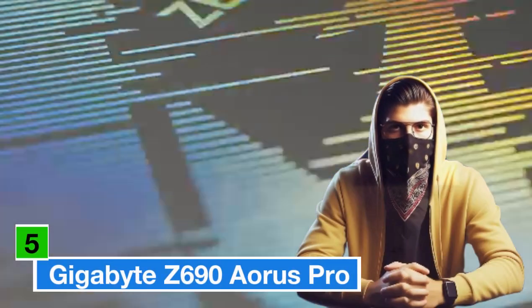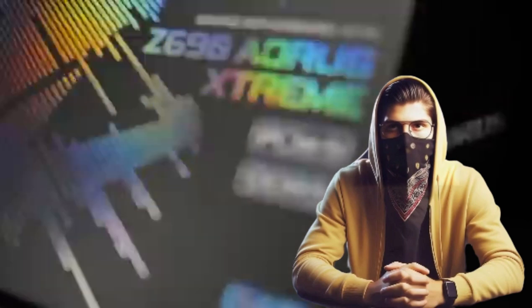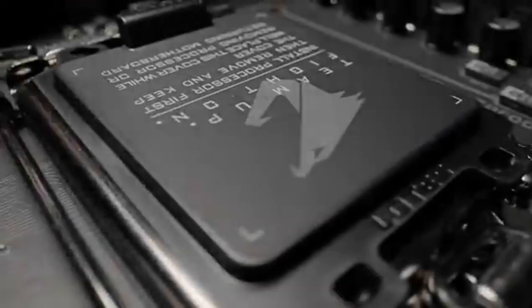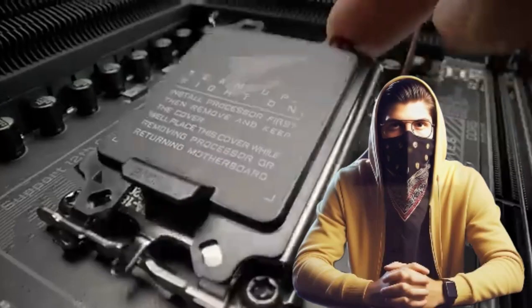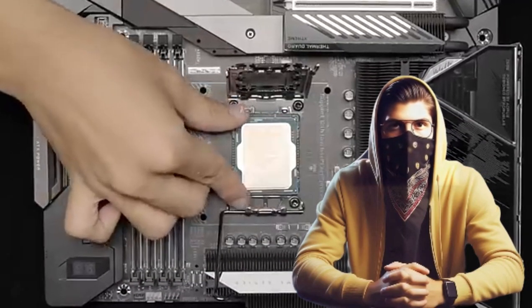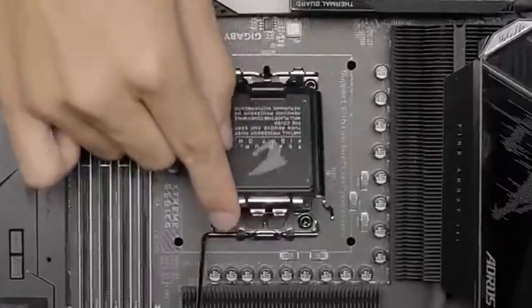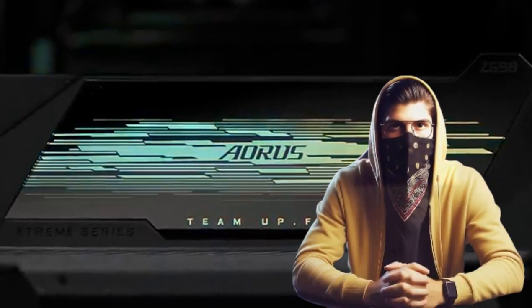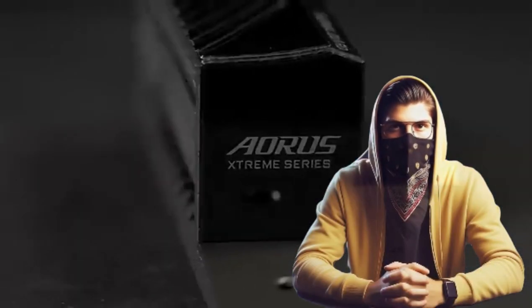Number 5: Gigabyte Z690 Aorus Pro — a balance of power and elegance. Rounding out our list is the Gigabyte Z690 Aorus Pro, a motherboard that perfectly balances power, versatility, and style. Built around the Intel Z690 chipset, it supports the latest 12th-generation Intel Core processors, offering unmatched processing power and efficiency. Its support for DDR5 memory provides blazing-fast data transfer rates, ensuring seamless multitasking and rapid application loading.